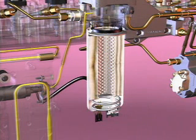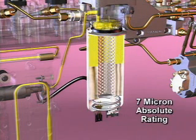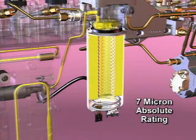From the fuel filter head, fuel flows through the engine-mounted fuel filter, which has a 7 micron absolute rating. The filter also contains the water separator.